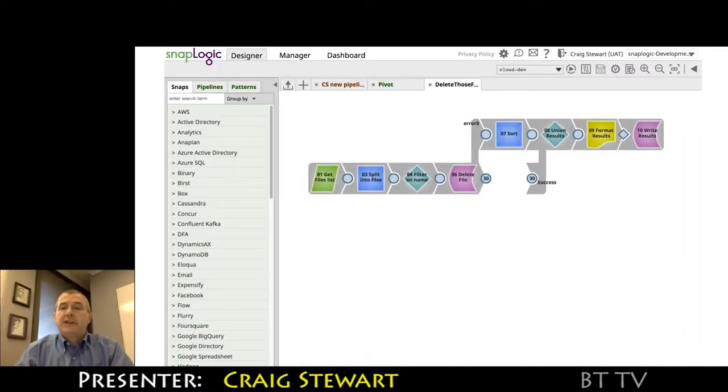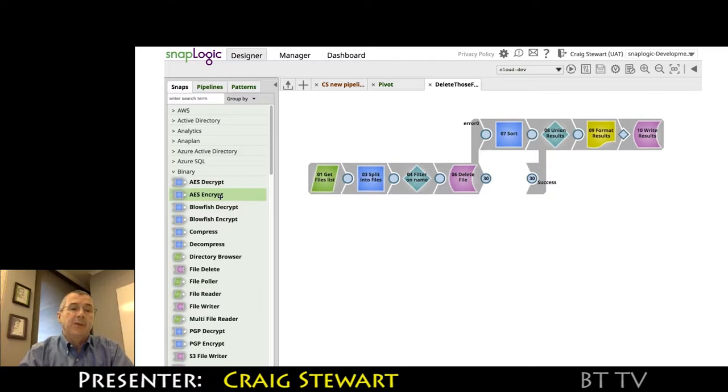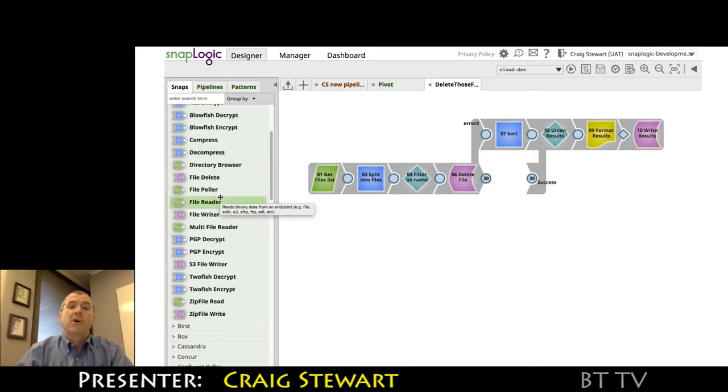When we log into SnapLogic, it's a fairly familiar user interface with the canvas on the right where we build our pipelines. The pipelines are made up of components called snaps that we snap together into a data flow — a data pipeline. On the left-hand side you see the different snap packs available. Out of the box, customers get snap packs providing access to files, different data formats, and all the necessary snaps for data flow — filtering, sorting, joining, transformation snaps, the mapper, and those kinds of things.